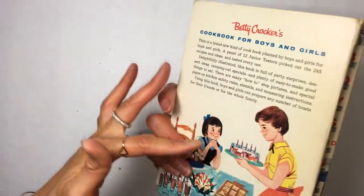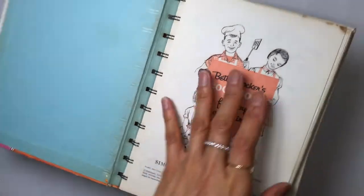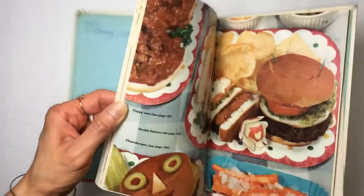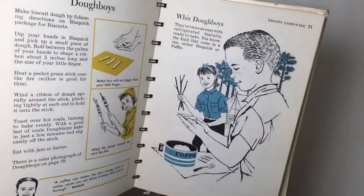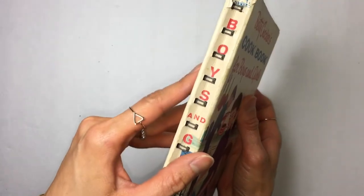Then I found this one — I have one of these already and I just think they're so cute. Betty Crocker's cookbook for boys and girls, copyright 1957. There's even some things in here from people. Just lots of cool images that I'll be able to use, and maybe I'll figure out something to do with the cover too. It's bound with wires in there.